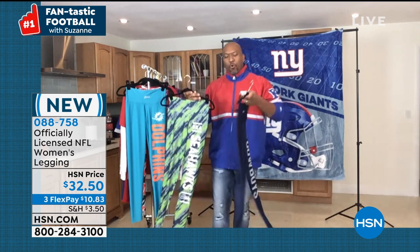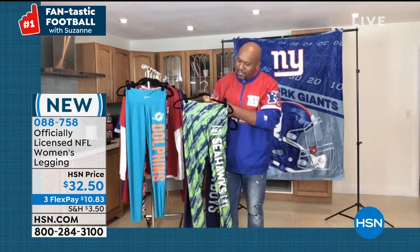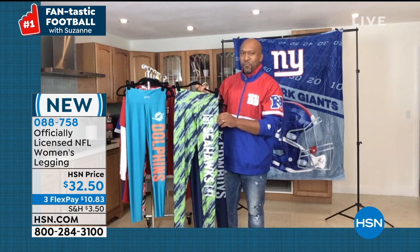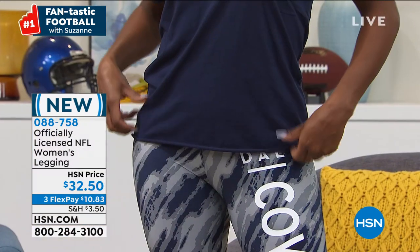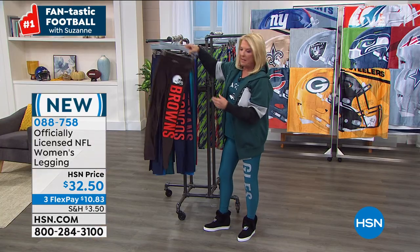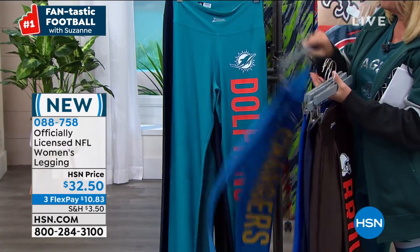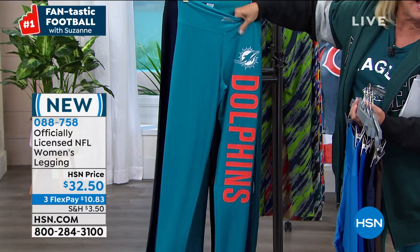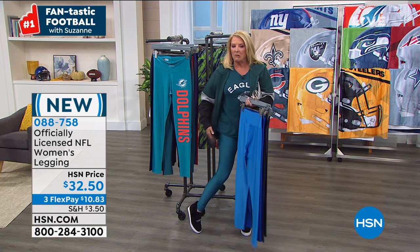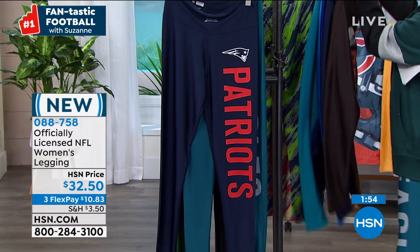You can't go wrong whether you go with the stripe Zubas leggings or the solid Zubas leggings — you're still going to get your team name running down the pant leg on both. Zubas has been around for years and they're known for their bold, in-your-face prints. Even though it's like a second skin and really crazy comfortable, they actually cover up all your lumps and bumps if you're a little worried about that.